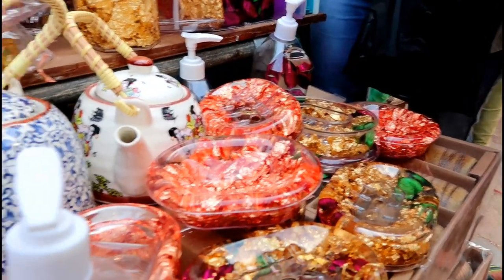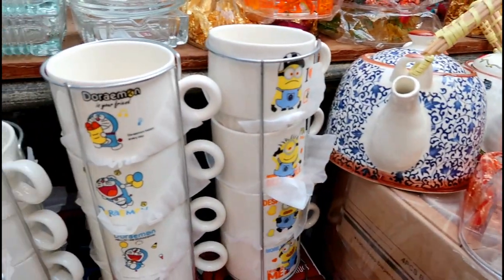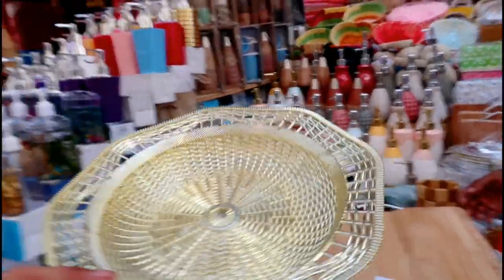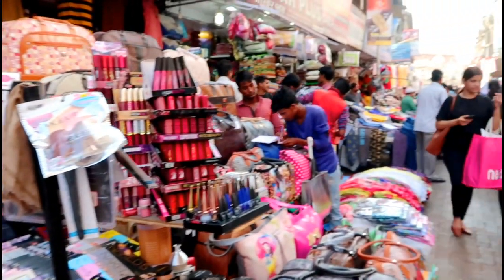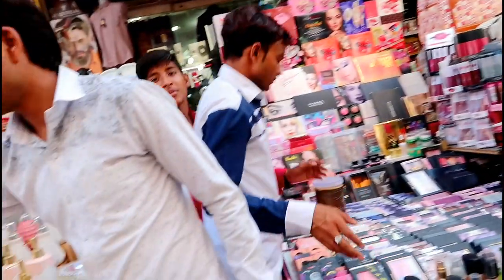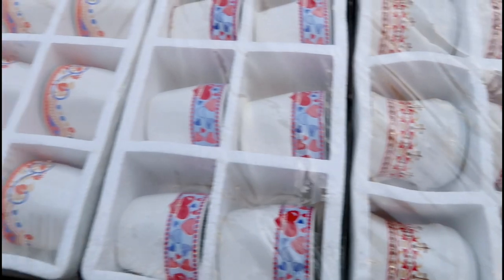We also went to the kitchen lane where there were many kitchen items — like beautiful kettles, plates, and pots. There was also a beauty section where they were selling first-copy beauty products, but I don't recommend that.